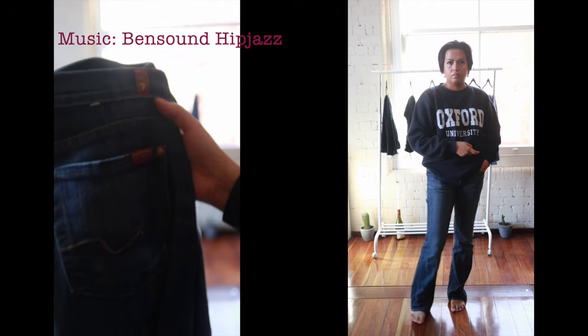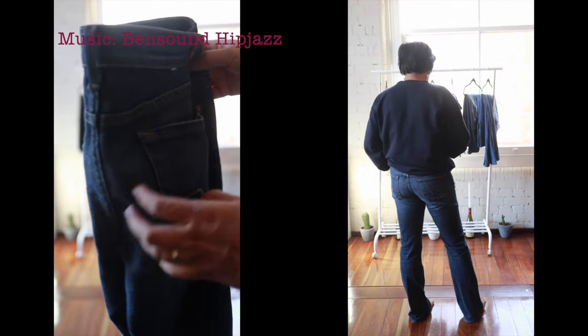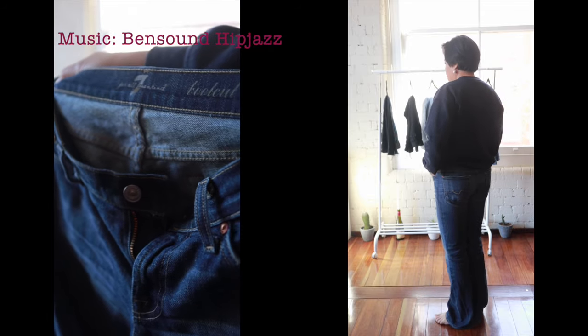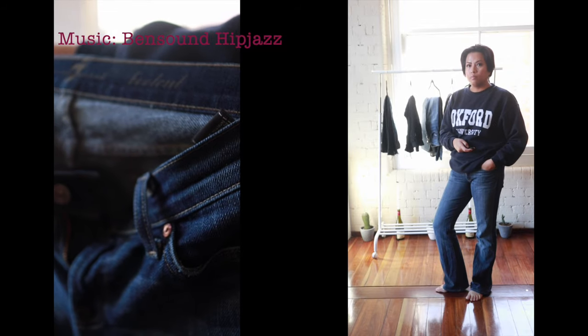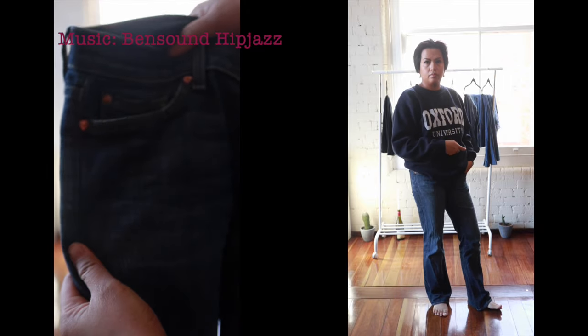This is my Seven for All Mankind pair of jeans. I got these from Vinnie's at Rozelle. My only pair of boot cut jeans and they make my legs look a mile long when I wear them with heeled boots. Definitely something that I really like to wear.